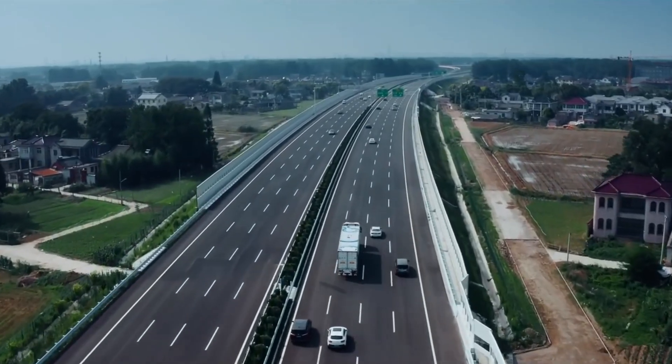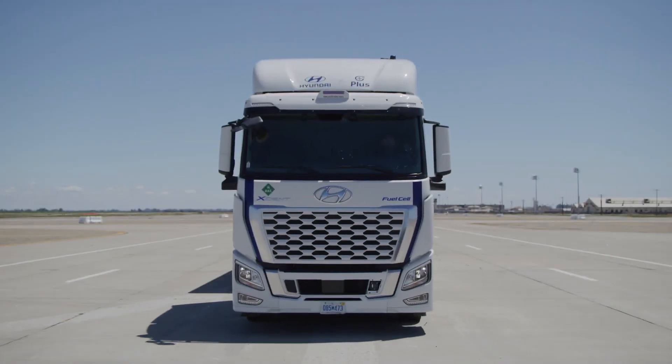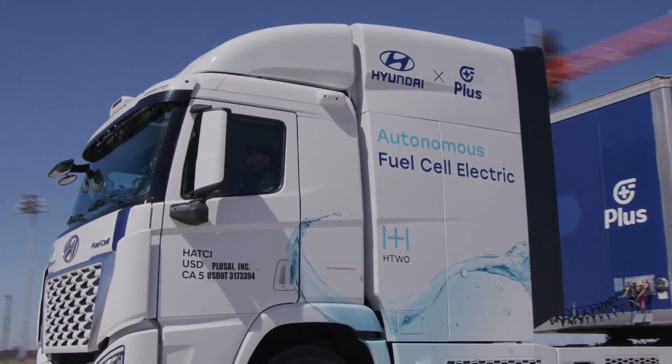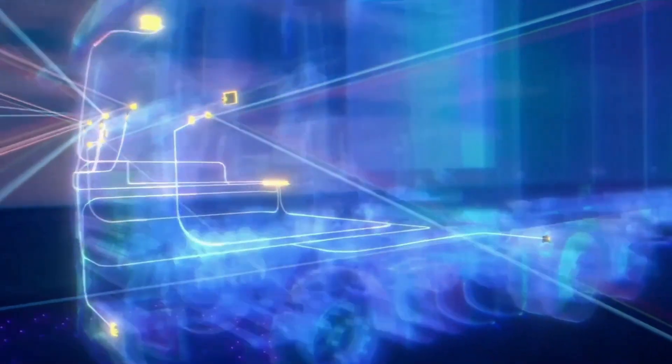As a result, the vehicle is capable of flawless self-driving. To prove it, Plus AI's autonomous truck completed a 4,500 kilometer journey across the U.S. from the Pacific to the Atlantic without a driver in the cabin.